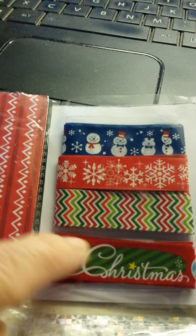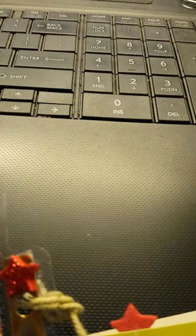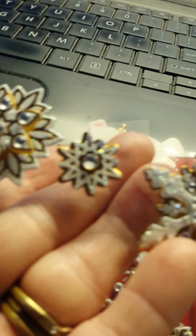And this tag. And this one is just washi tape — got the snowman, the snowflakes, the chevron, and the Christmas one. Then over here there's two of them. Then I got these little holiday Christmas lights — there's several of them in here.